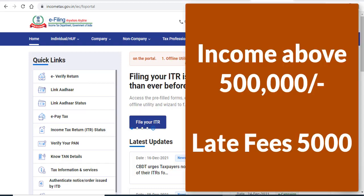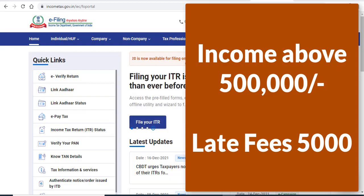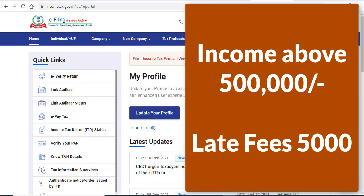If your income is above 5 lakh rupees, then you will have to pay a penalty of 5,000 rupees as late fees under section 234F.